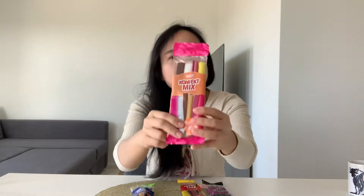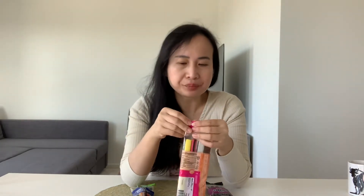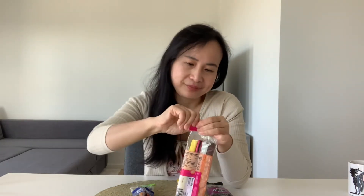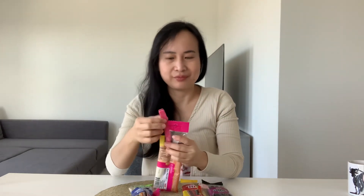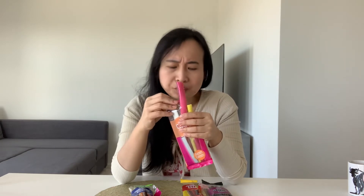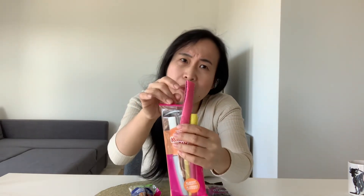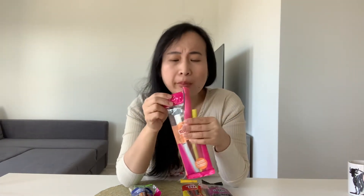And now I'm gonna try this one — this coconut flavor, the pinky one. I like it! I think this one is my favorite one until now. It's softer. I think it's raspberry.